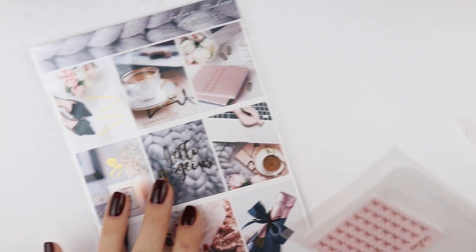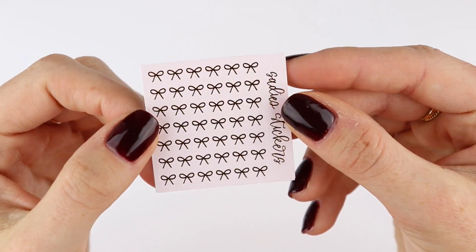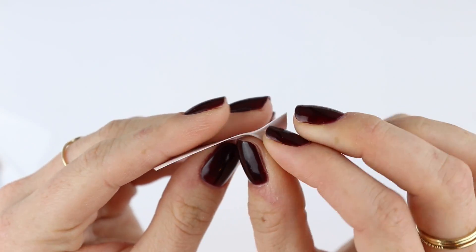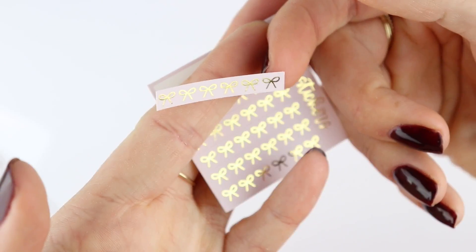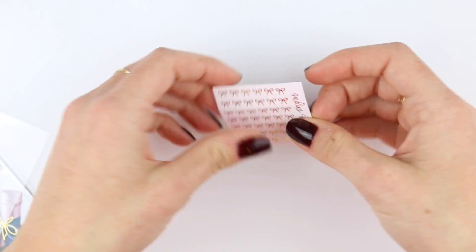Now I have an order from Sadie Stickers — well, two orders technically. So this is the first little thing that she included in my order which is so cute. Thank you Alicia! So this is just a little light pink sheet with gold bow headers — oh my goodness, that's so cute. I love those. I'm so excited to use those. So that was the first thing.